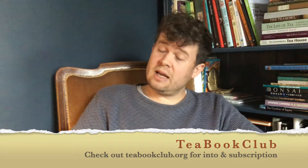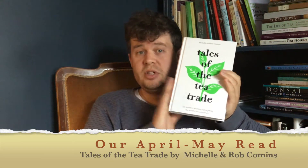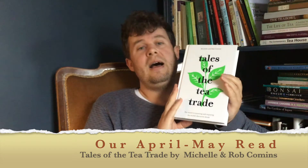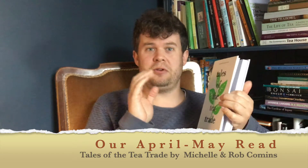At the end of the second month we meet online for a book discussion where we share our thoughts, views, stories, and things that we picked up from the book. Our April-May book is Tales of the Tea Trade by Michelle and Rob Commons. If you caught last week's episode where I did a five-minute reading, we were talking about eating soil, which was really fascinating.